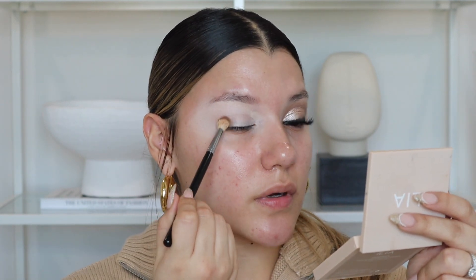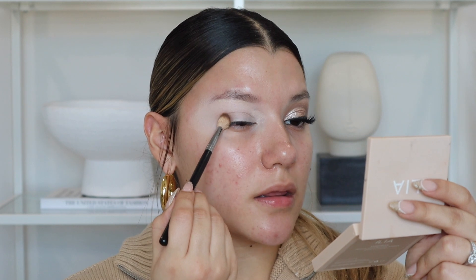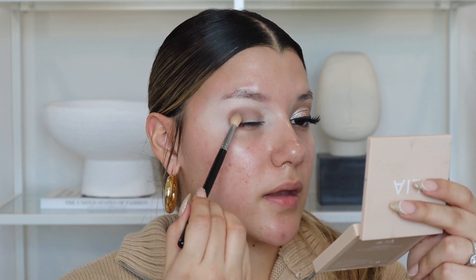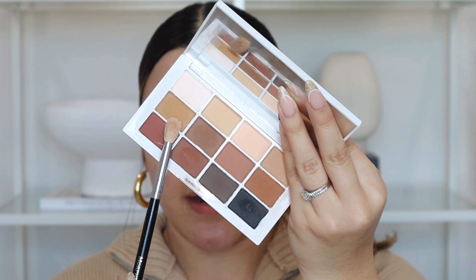I'm just packing this shadow on the outer part of my eye, kind of inwards towards the crease area. Don't be afraid to use a ton of color because we're going to blend everything out. As long as you're down to blend, you can pack it on. It's better to have too much than too little — when I don't pack enough color, by the time I'm done blending everything looks like one color. So pack it on, and then we'll blend it all out.